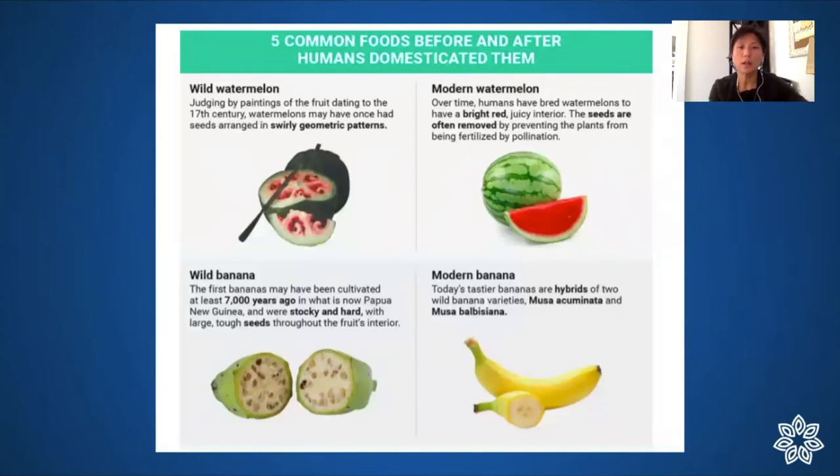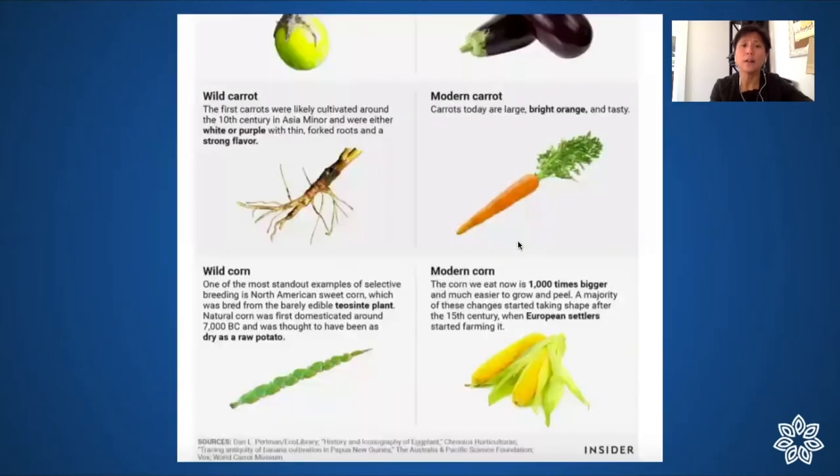These pictures illustrate where we've come from in terms of moderation. Thousands of years ago before domestication, watermelons were full of seeds and had very little fruit. Compare that to our modern watermelon — and the same is true for bananas, eggplant, carrots, and corn. Modern carrots and corn are loaded with far more carbohydrates than their ancestors. Carrots are among the sweetest vegetables even though they're still good to eat.